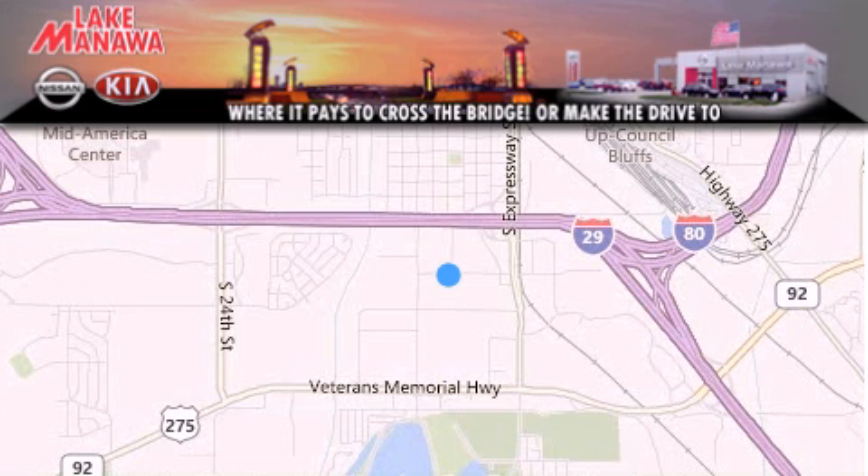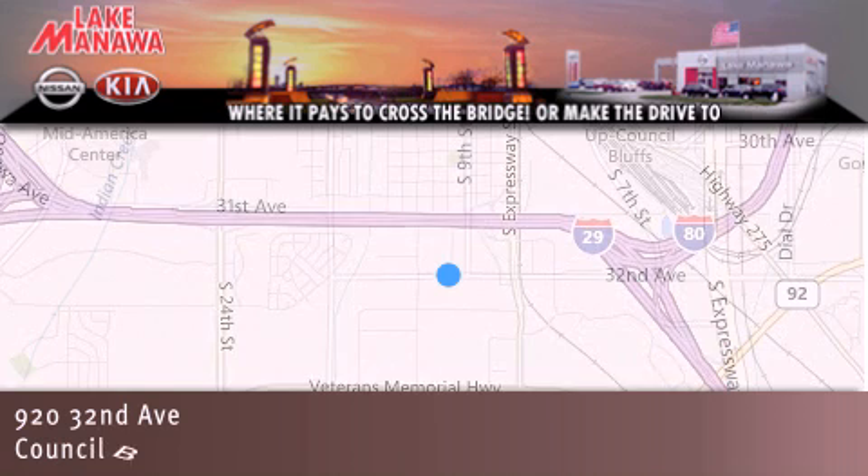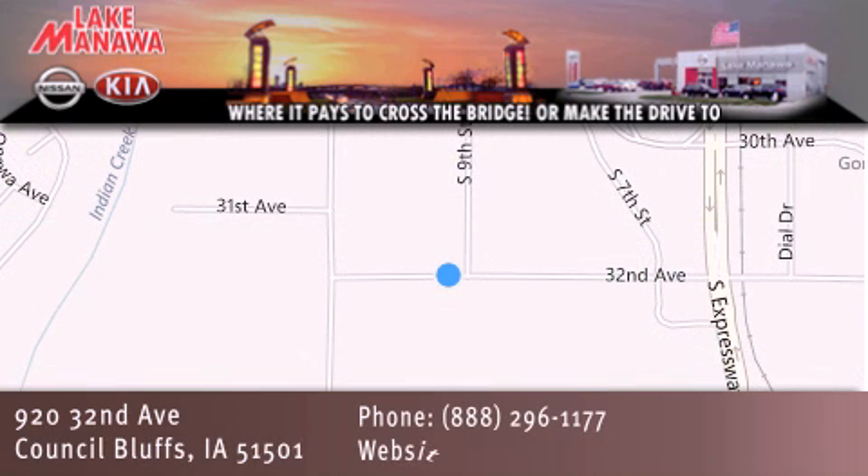For additional information, please visit our website, give us a call, or stop by our dealership. We are conveniently located in Council Bluffs, Iowa at 920 32nd Avenue. It pays to cross the bridge or make the drive to Lake Manawan Nissan and Kia. We look forward to serving you.